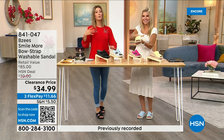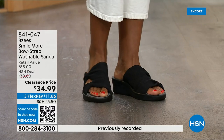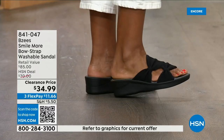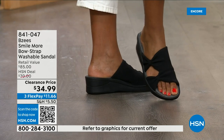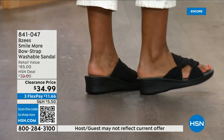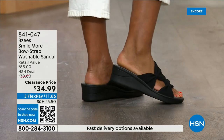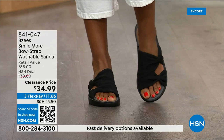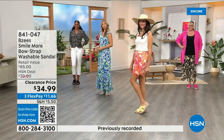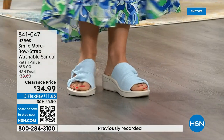BZ's is known for their free foam footbeds, dynamic stretch uppers — there's a bounce to them. When you press down on the heel you can see that spongy bounce like walking on a trampoline. The two-inch heel height is the sweet spot — it feels so good to have that amount of height. It's so lightweight.